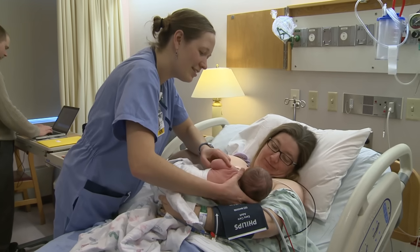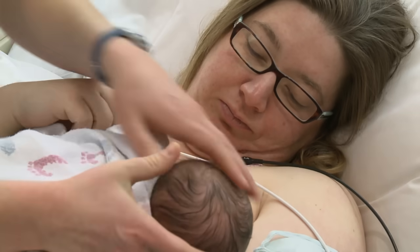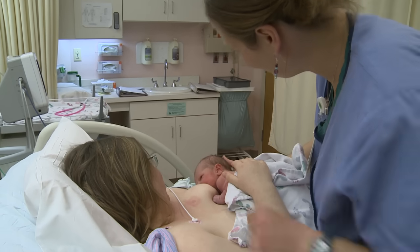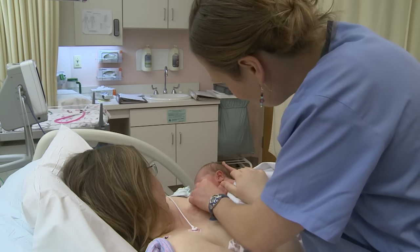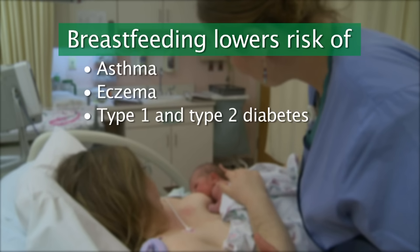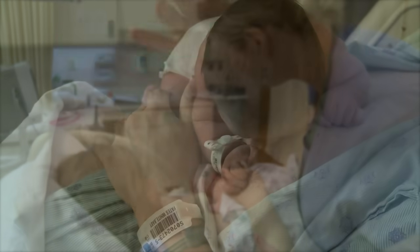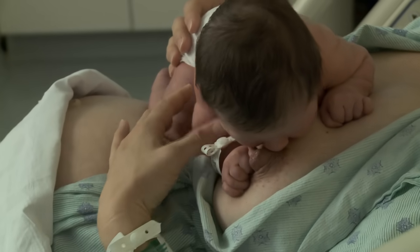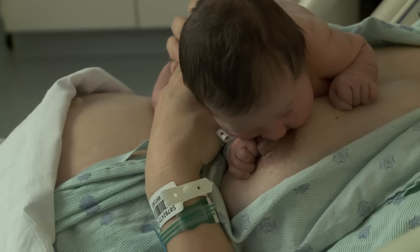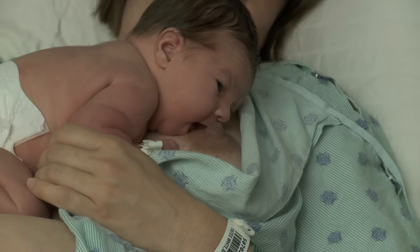Breastfeeding is the healthiest type of feeding for new babies and has many benefits for their new mothers as well. For newborns, breastfeeding is especially important in helping fight off infections because the mother's early milk, called colostrum, has a lot of infection-fighting properties. Breastfeeding also helps to lower a baby's chance of developing asthma, eczema, type 1 and type 2 diabetes, childhood leukemia, obesity, and sudden infant death syndrome. Babies are born with natural instincts to help them breastfeed. Just placing a baby on a mother's chest while she is laying back a little will bring out the baby's natural feeding instincts. Babies can often find their way to the breast and latch on without any help at all.